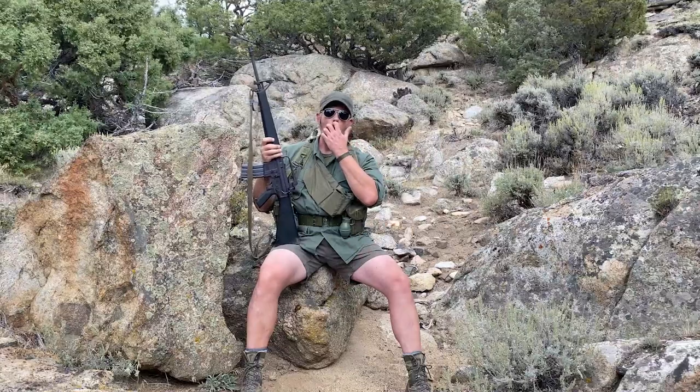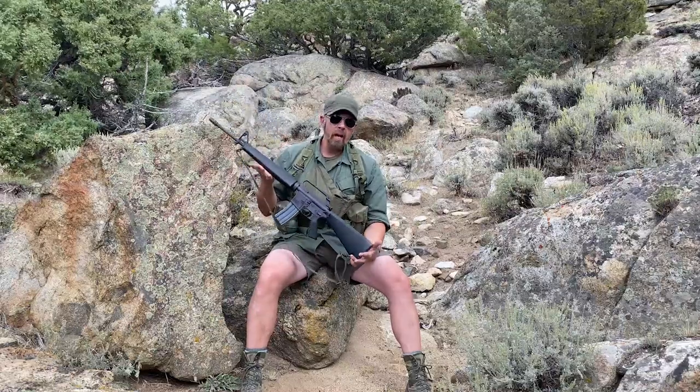A lot of you guys say that's an AR-15, that's an M16 — looks like an M16 A1. Actually, this is an XM16 Echo 1. This is the precursor to the A1. This is the XM model.